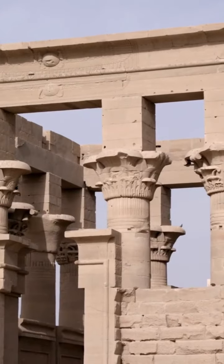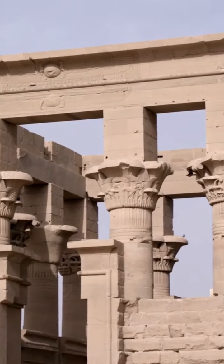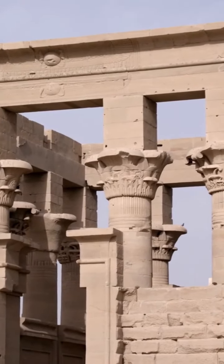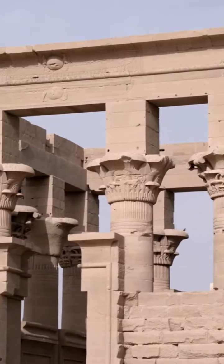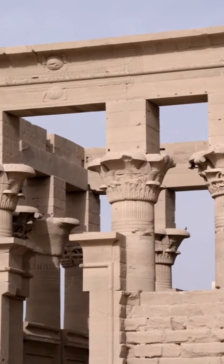Next, we explore the magnificent Philae Temple, nestled on the picturesque island of Agilca. Dedicated to the goddess Isis, it mesmerizes with breathtaking architecture and stories of gods and pharaohs beautifully etched into the stone.